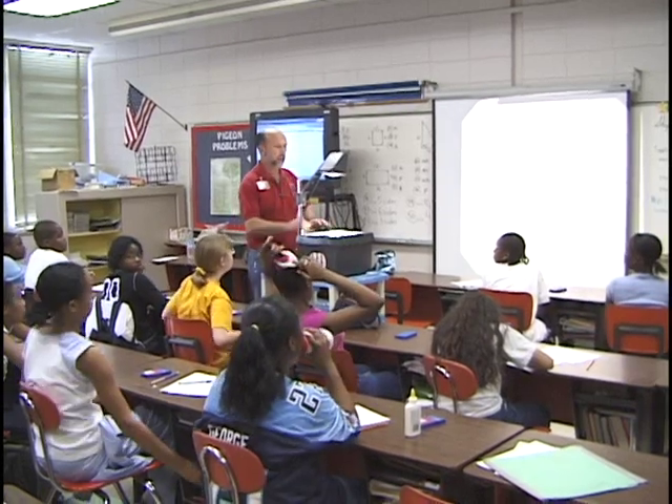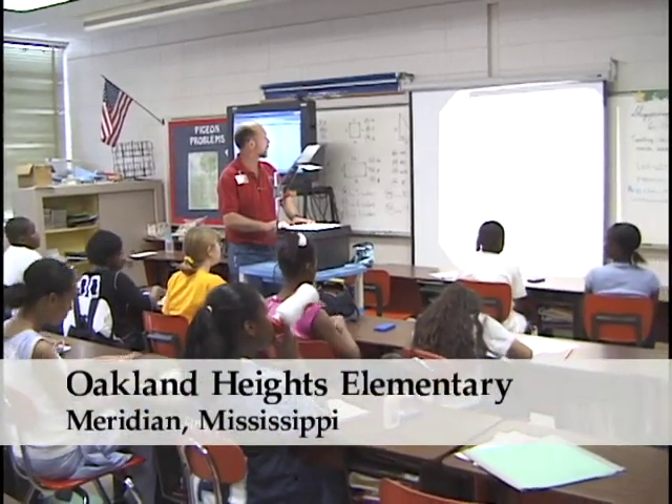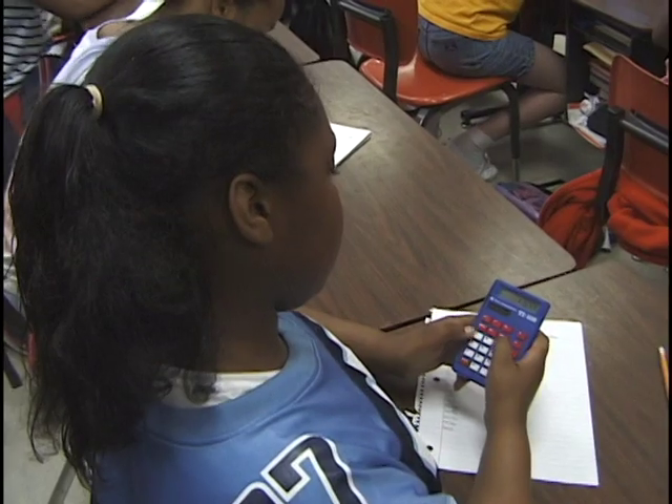Ladies and gentlemen, tomorrow we have our pigeon race and these are some numbers that I want us to work with today. How many minutes did it take pigeon 1440 to return? 150 minutes.